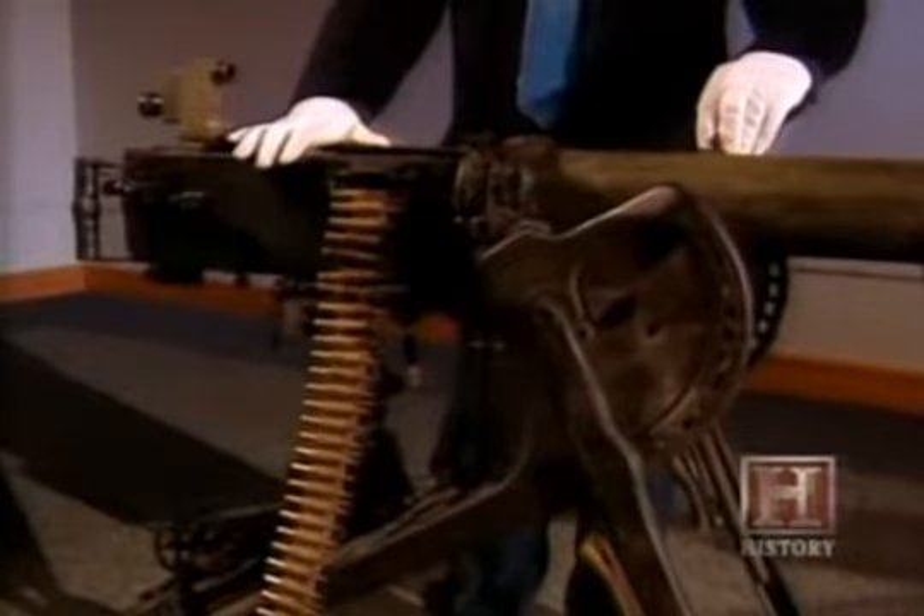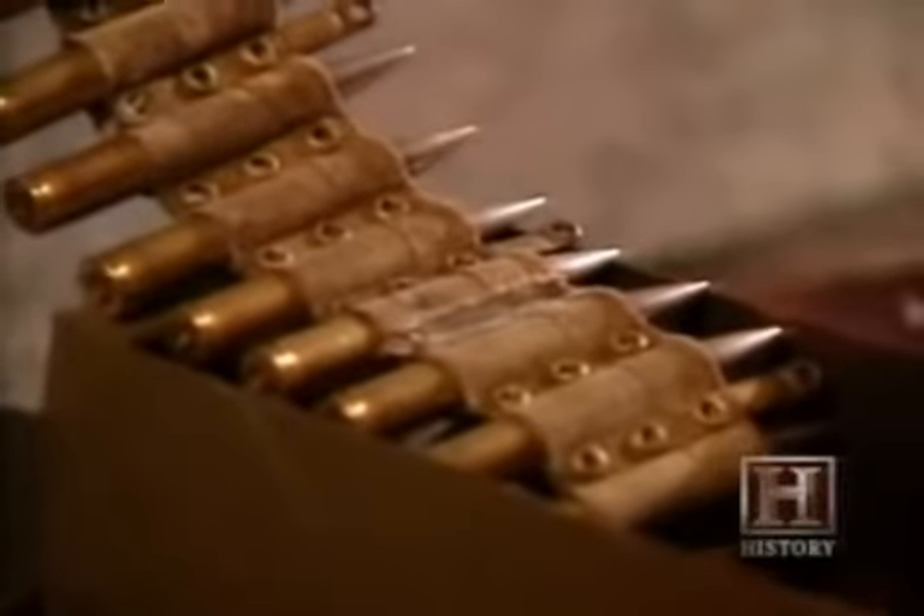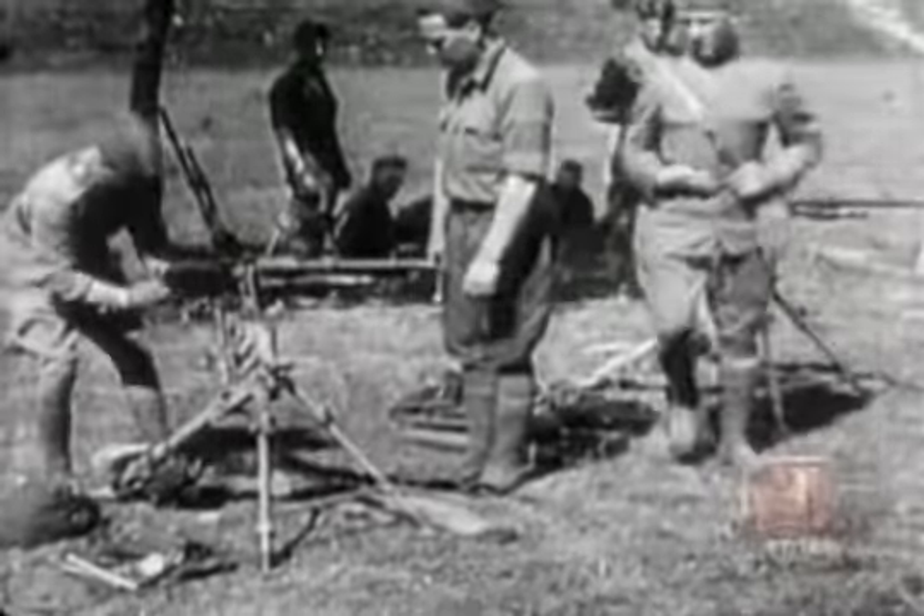A typical heavy machine gun weighed about 50 pounds, with the mount adding another 70 pounds or so. It was not designed to be portable — it was designed to stay in the trenches. The crew was about six people: ammo bearers, four people to carry the mount, people to keep water in the water jacket to prevent overheating, and people to continuously feed ammunition. Lighter, portable machine guns were developed around 1915, still weighing around 30 pounds with mounts adding another 20 pounds.